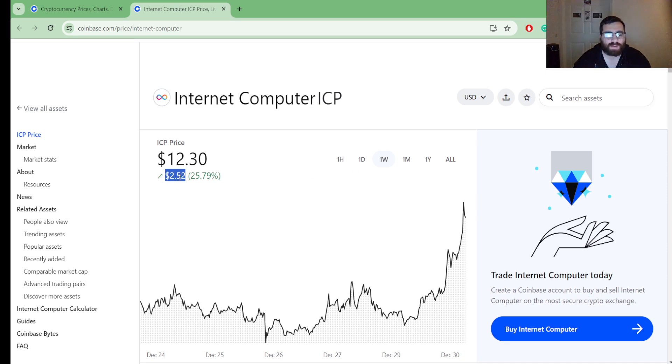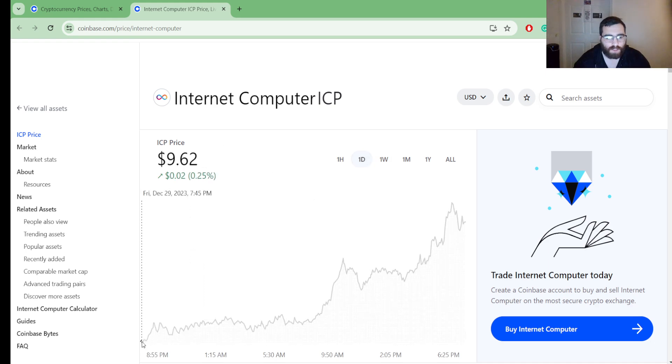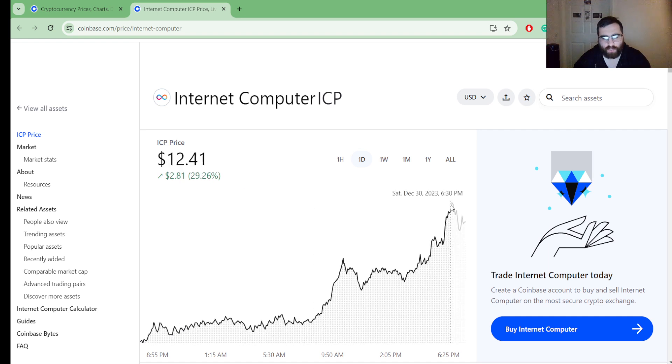In one week we are up $2.52, so the majority of the secondary pump is happening today. Zooming in, we went from about $9.60 to where we are now. In one day we are up $2.70 in value, which translates to 20.16 percent just this past day.